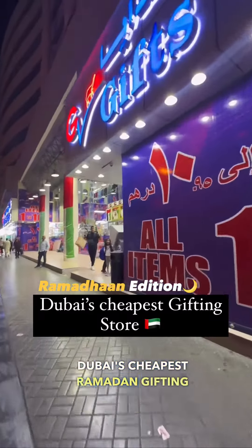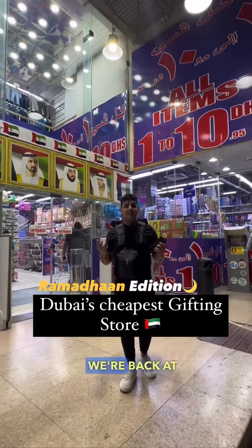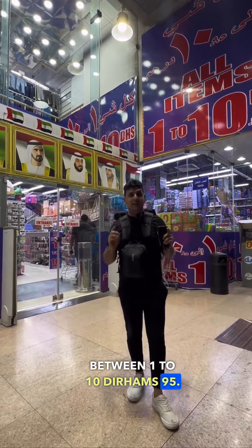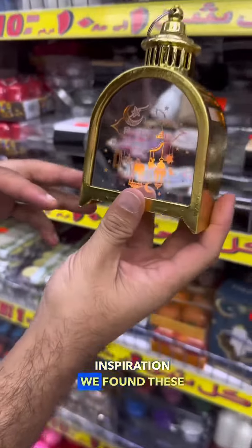Dubai's cheapest Ramadan gifting store — this evening we're back at our favorite gift store where everything is between 1 to 10.95 dirhams. If you're looking for Ramadan inspiration, we found these gorgeous glasses for qahwa and tea for just 10.95.